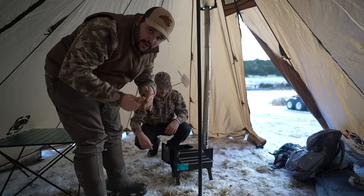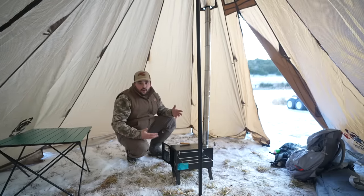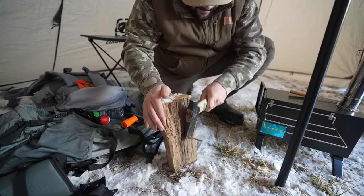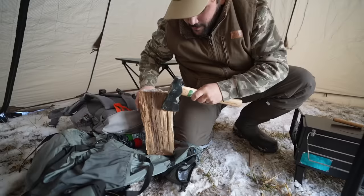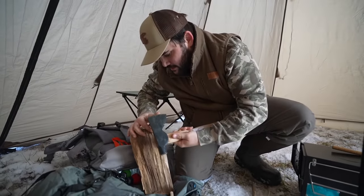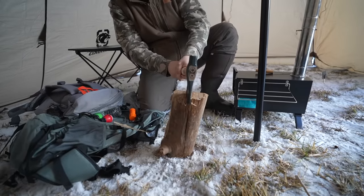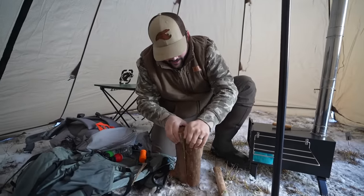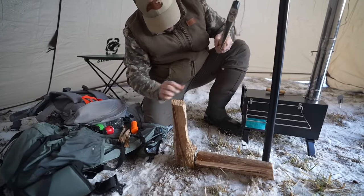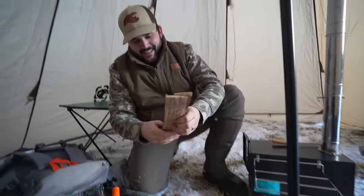I should have brought a chair — I thought this would have a floor. I don't know what I was thinking. Matches right there, hatchet, store-bought firewood — check. Okay, got to get the wood up off the snow. This is probably the least sharp hatchet on the planet. There we go — okay, we're getting somewhere. Building the pile up now.